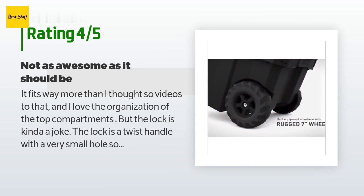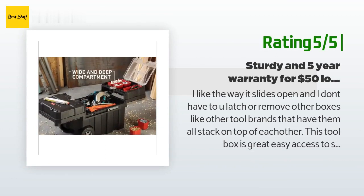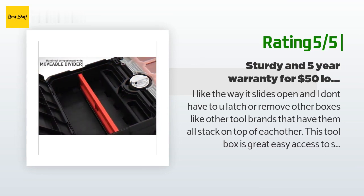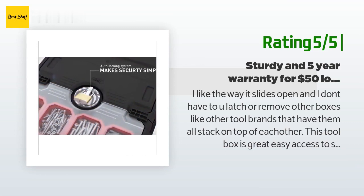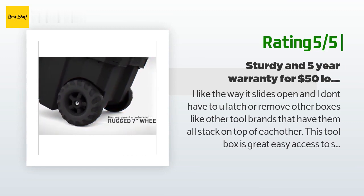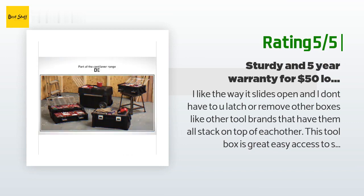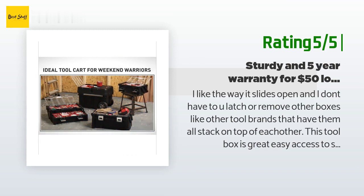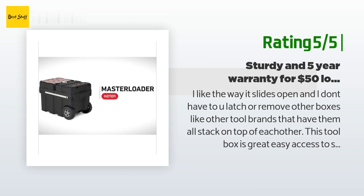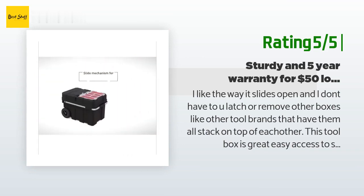Another happy customer said: I like the way it slides open and I don't have to unlatch or remove other boxes like other tool brands that stack on top of each other. This toolbox is great — easy access to small nuts and bolts. I can store wrenches and sockets in the slide-out drawer, and the bottom part is big enough for my impact gun, impact socket set, and drill and driver combo kit with room for more. I don't have a garage, I have a shed, and this is a great option for keeping my most used tools on wheels. For $50, I would buy it again, and it has a five-year warranty.